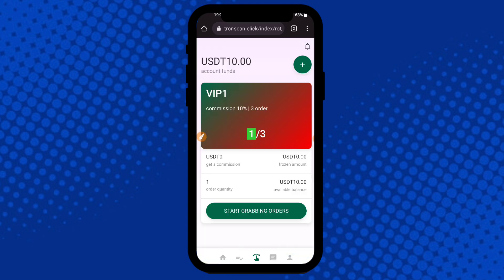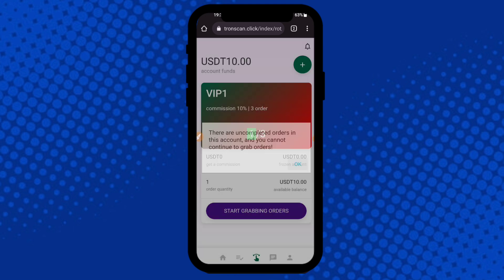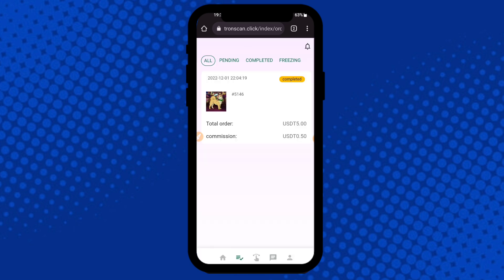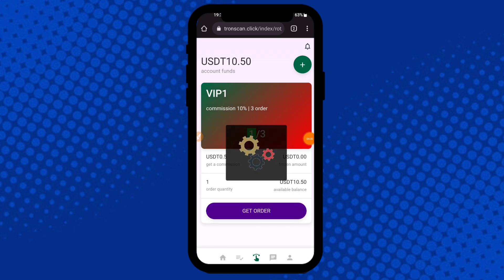Click here to Start Making Money. The system places the order — I already completed one order successfully. Click Submit Order. The total orders will be 5, and commission will be 0.5 USDT. You can check it here, then click to confirm your Start Earning order.